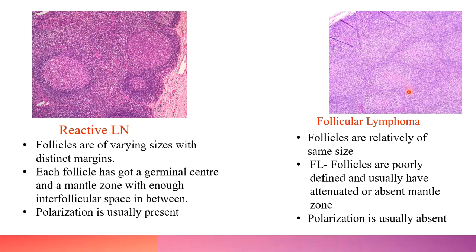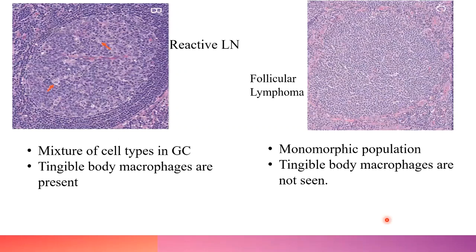In reactive nodes, follicles are of varying sizes with distinct cell margins, each having a germinal center and mantle zone. In follicular lymphoma, follicles are of uniform size, poorly defined, with an attenuated or absent mantle zone. Polarization is present in reactive nodes but absent in follicular lymphoma. In reactive nodes, the germinal center has a mixture of centrocytes, centroblasts, tingible body macrophages, and immunoblasts; whereas follicular lymphoma shows a monomorphic population of centrocytes mixed with centroblasts. Tingible body macrophages are not seen.